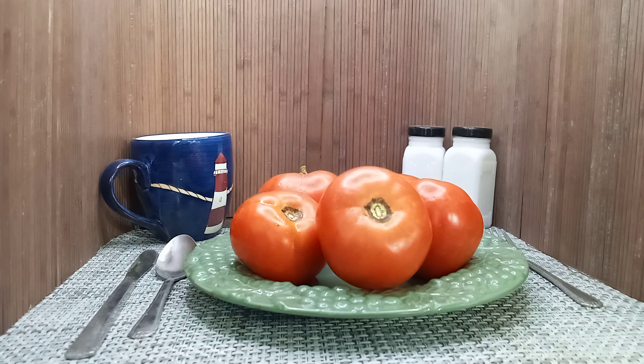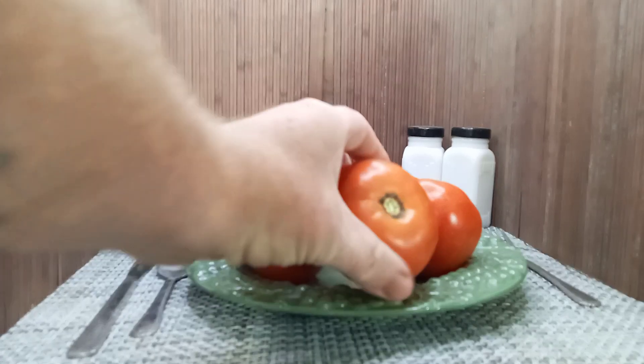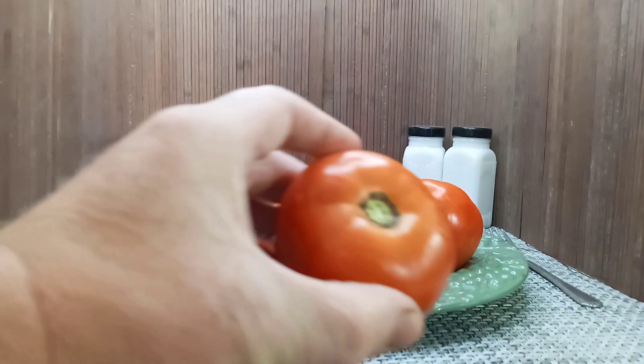Hello everyone, this is Sean from Bounty Hunter Seeds. What we have here today is Brown's Wanamaker tomato. This is an heirloom variety that produces these medium sized red beefsteak tomatoes.